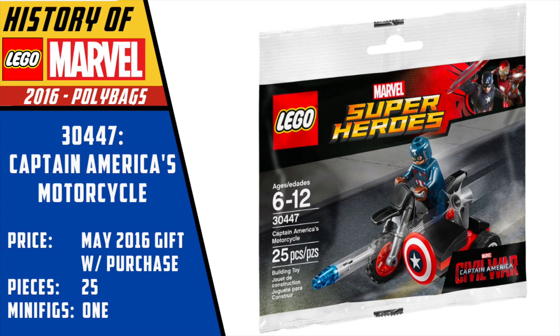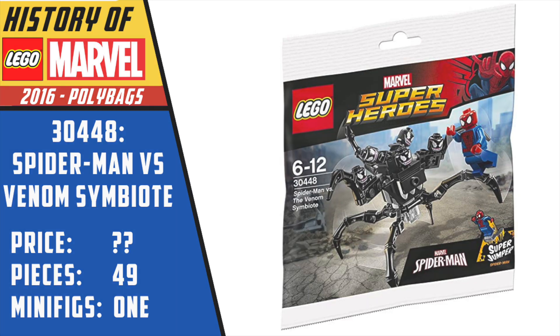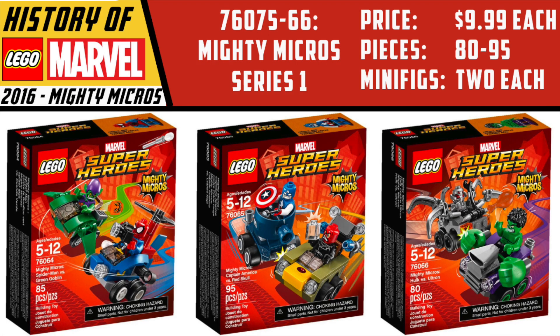Once the Civil War movie actually came out, we got a gift-with-purchase polybag from LEGO, which was Captain America's motorcycle. Nothing too crazy — just a kind of interesting historical footnote. Along those lines, we also randomly got this Spider-Man polybag, Spider-Man vs. the Venom symbiote. This was really good if you like customs and needed a bunch of Venom heads. I can't find what the price was — I vaguely recall seeing this at Walmart, probably somewhere between $4 and $5. Anyways, just wanted to highlight these because we also have to talk about the Mighty Micros next.